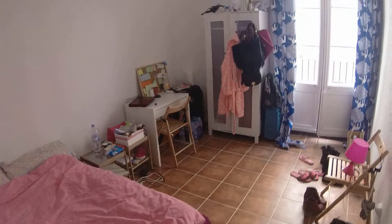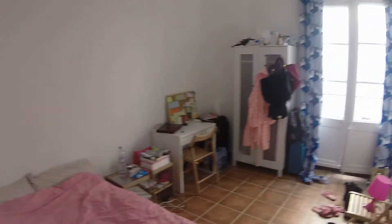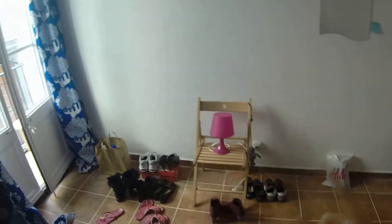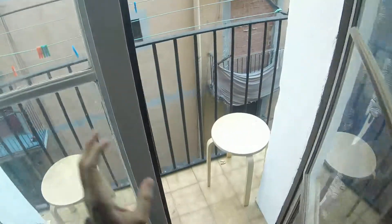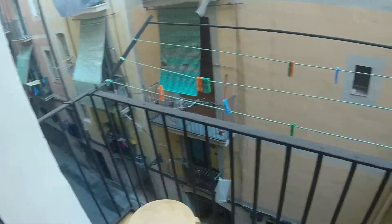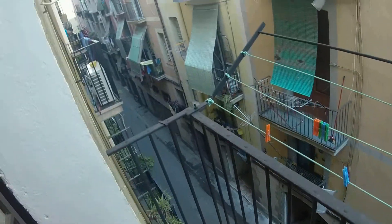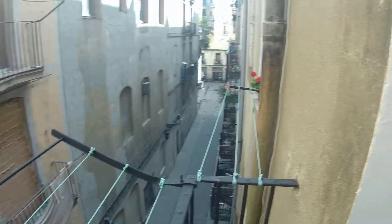Here's bedroom number one. You have a double bed. You have a desk. As you can see, you have a lot of natural light. You have a balcony over there. A wardrobe — I think I will not open it because it's full of stuff. A chair over here. And here's the balcony with a rack outside to dry your clothes. You have two chairs. And here's the street.